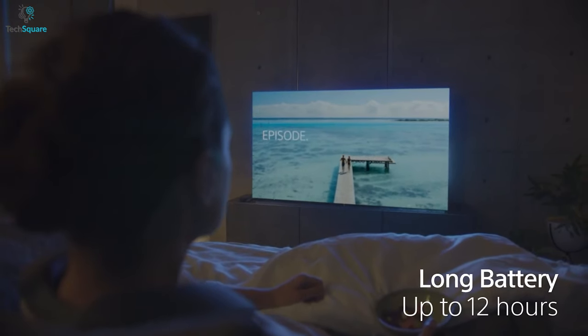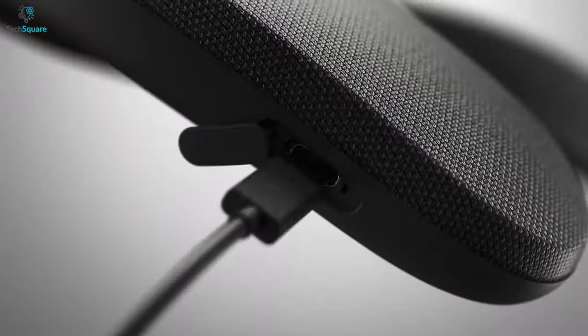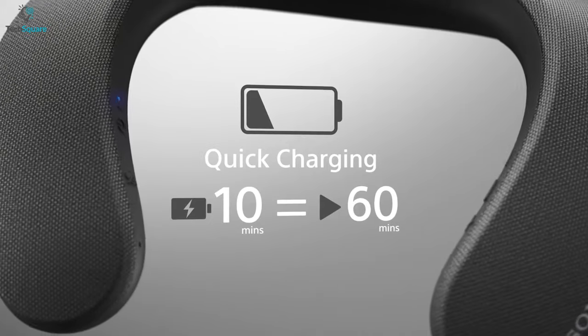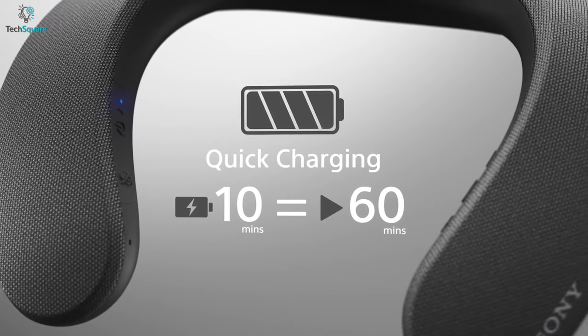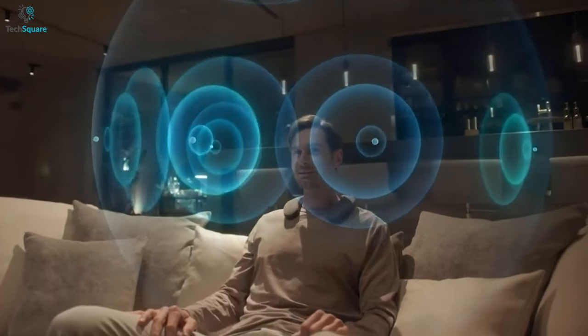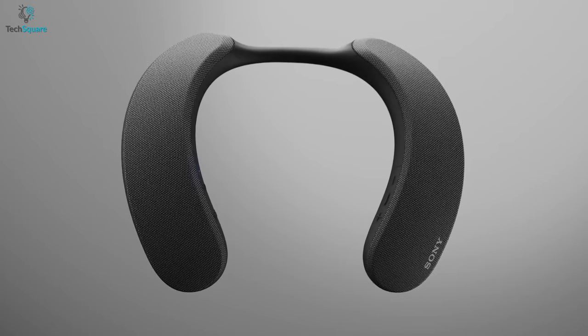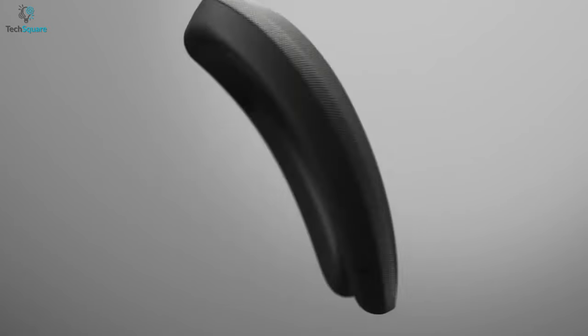Besides, it is equipped with a powerful battery that ensures up to 12 hours of long run time that lets you enjoy the longest movies and TV shows without any interruptions. Plus, with just 10 minutes of quick juice-up, this neckband speaker can deliver 1 hour of additional enjoyment. In brief, if you want to enjoy the next-level listening experience, you should surely buy the Sony SRS NS7 wireless neckband speaker.